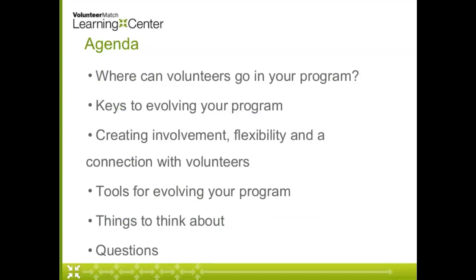We're going to talk about evolving our programs from what they've been to something that not only meets the needs of your library but is really attractive and interesting to volunteers. We'll talk about the importance of creating involvement, flexibility, and a connection with your volunteers. We're also going to talk about some steps you can take to start thinking differently — to evolve what you're offering volunteers to do, the way you're engaging volunteers, or the types of volunteers you're engaging. Hopefully we'll have time for questions at the end.